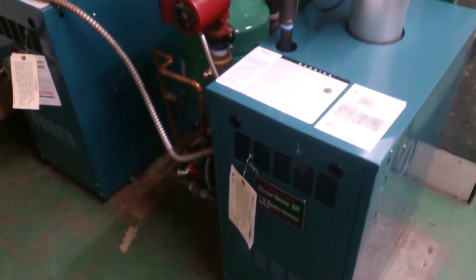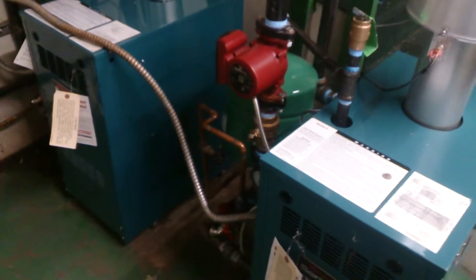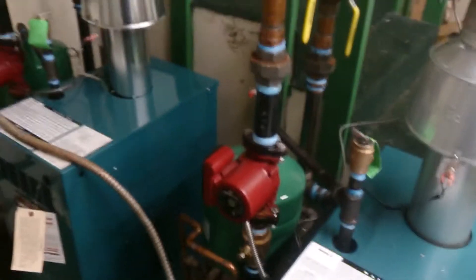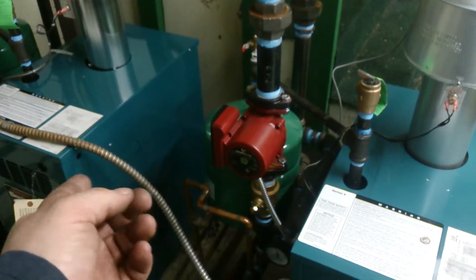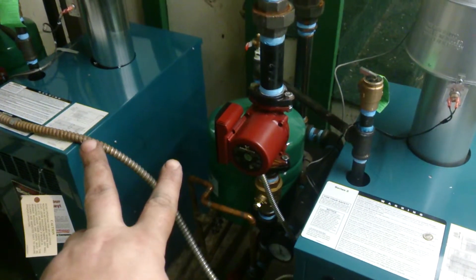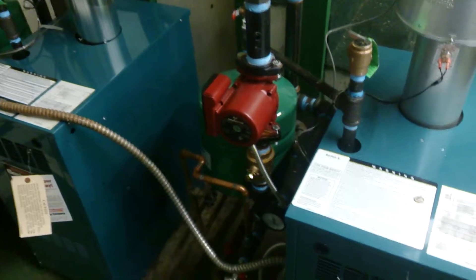Last video we did with these boilers, they still have the old one in place. I just wanted to show the two new ones in place. These are both 85% efficiency boilers. They replaced two 136,000 BTU 60% boilers.